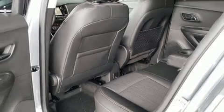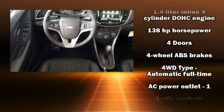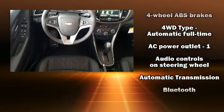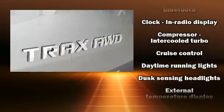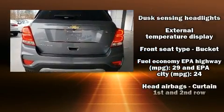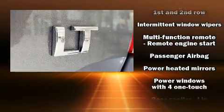The Trax provides features such as delay-off headlights, a trip computer, an outside temperature display, power door mirrors, heated door mirrors, and much more. Chevrolet ensures the safety and security of its passengers with equipment such as traction control.